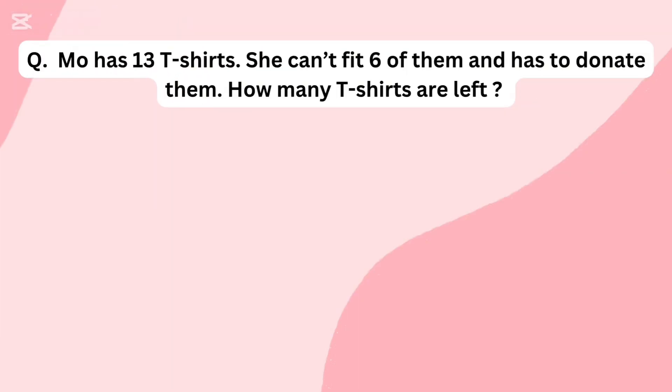Mu has 13 t-shirts. She can't fit 6 of them and has to donate them. How many t-shirts are left?